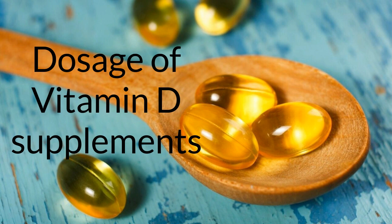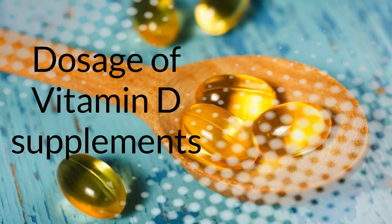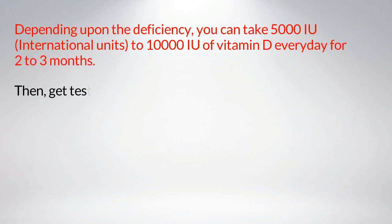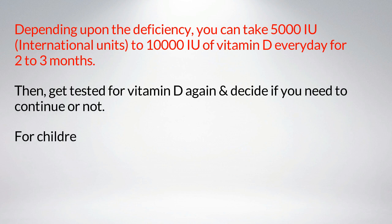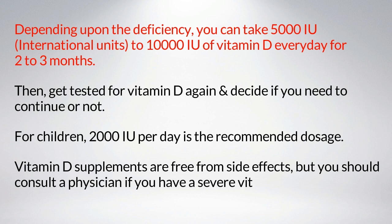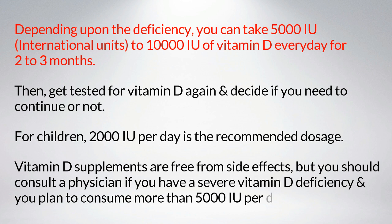Dosage of vitamin D supplements: depending upon the deficiency, you can take 5,000 to 10,000 international units of vitamin D every day for two to three months, then get tested again to decide whether to continue. For children, 2,000 IU per day is the recommended dosage. Vitamin D supplements are generally free from side effects, but you should consult a physician if you have severe deficiency and plan to take more than 5,000 IU per day.